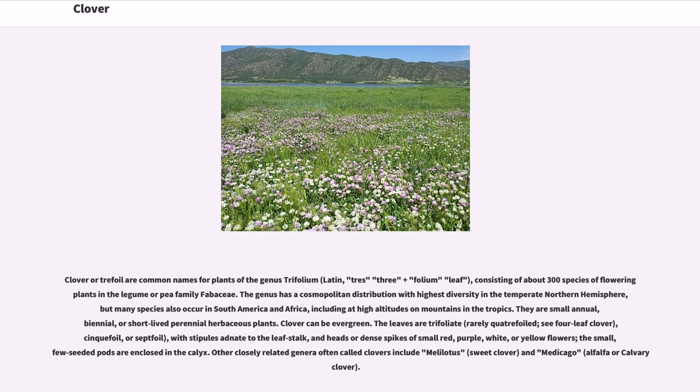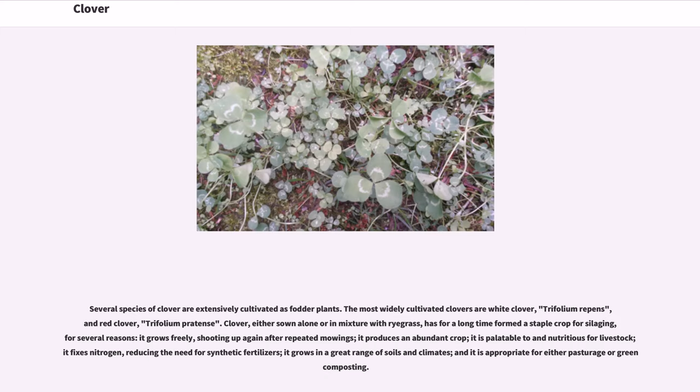Other closely related genera often called clovers include Melilotus and Medicago. Several species of clover are extensively cultivated as fodder plants. The most widely cultivated clovers are white clover, Trifolium repens, and red clover, Trifolium prodens.